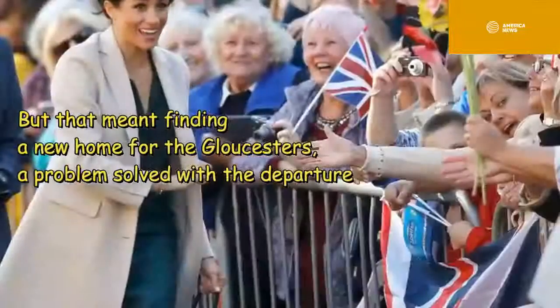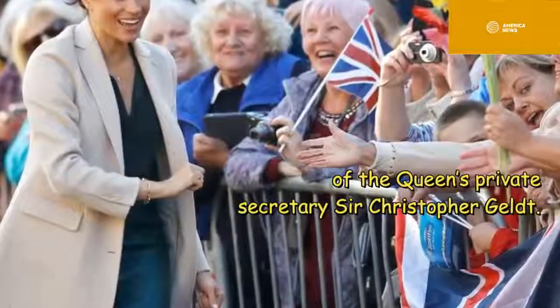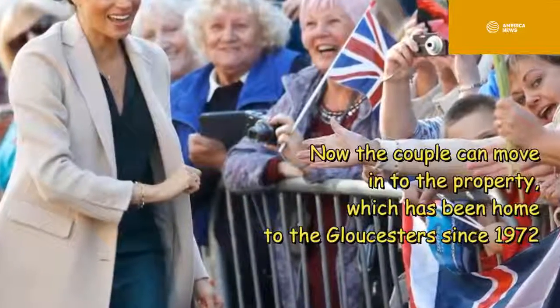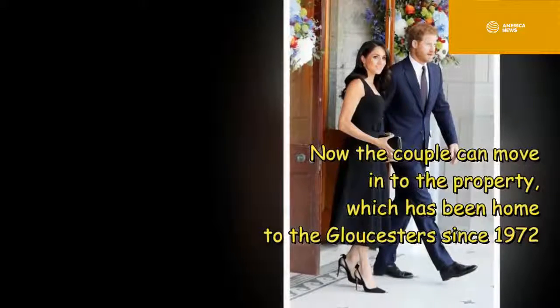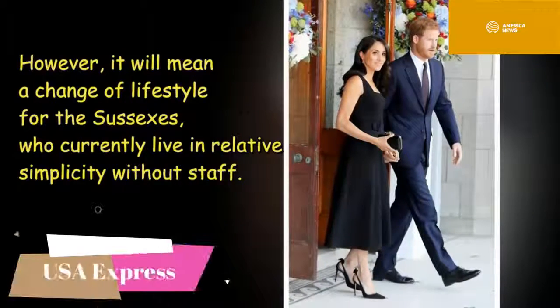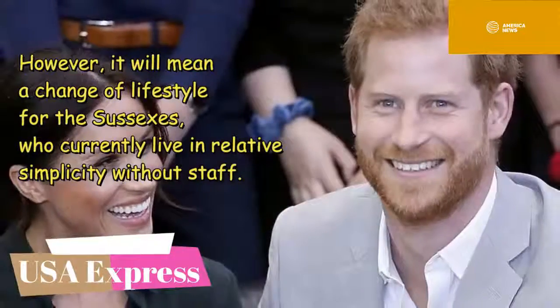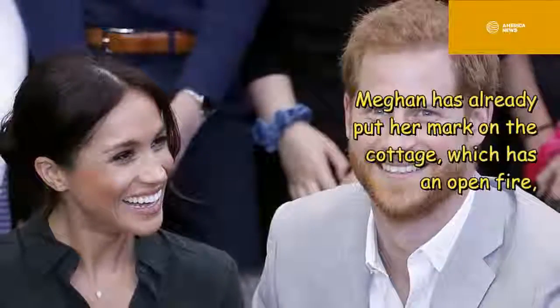A problem solved with the departure of the Queen's private secretary Sir Christopher Geidt — now the couple can move into the property which has been home to the Gloucesters since 1972 and where they still currently live. However, it will mean a change of lifestyle for the Sussexes, who currently live in relative simplicity without staff.